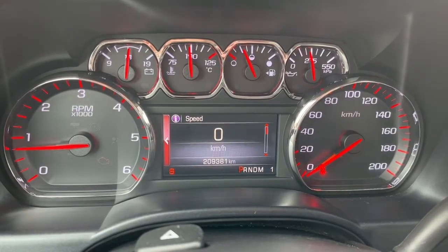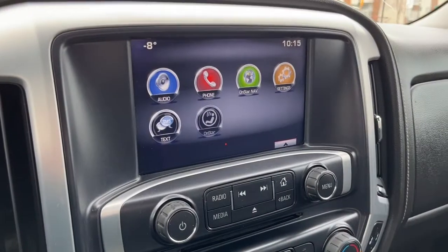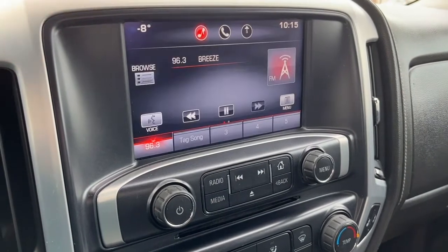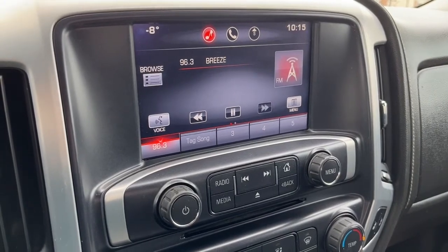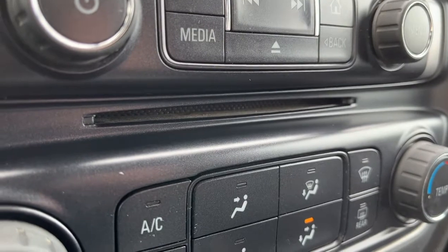Looking at the kilometers, we have about two hundred and nine thousand. Looking at the eight-inch touchscreen display, we do have navigation, and for audio we have AM/FM radio. We can also connect a phone through Bluetooth, USB, and an auxiliary jack, and there's also a CD player.